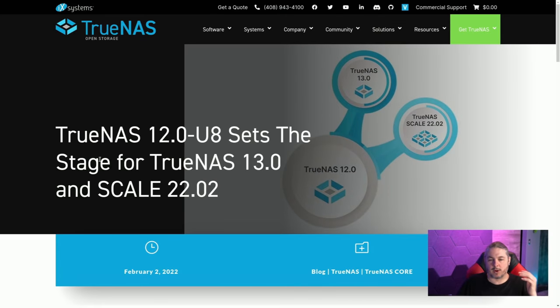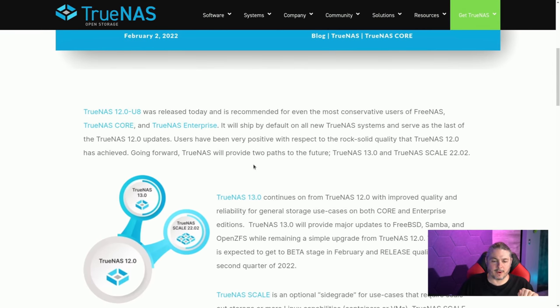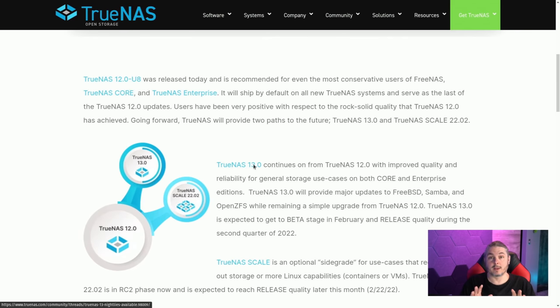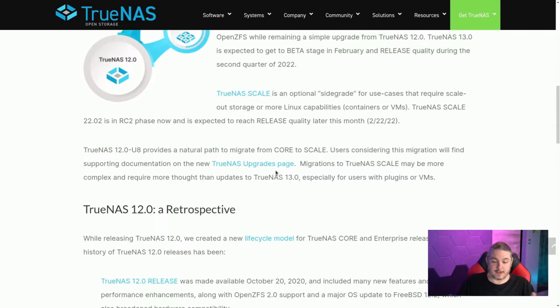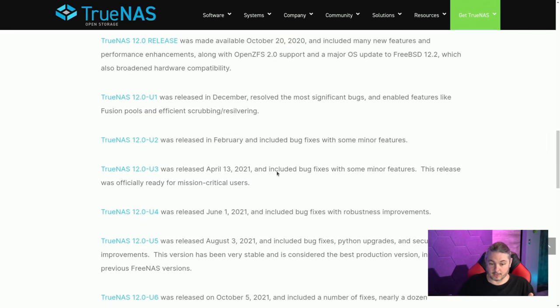Here's the update release right from TrueNAS — their blog post about it. This does coincide with probably being the last release of TrueNAS Core, and there's also an announcement in here for those asking about TrueNAS Scale. Yes, TrueNAS Scale is on its way, and it has a release date announced in here as well.